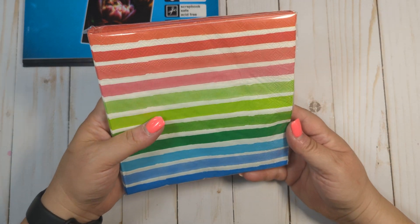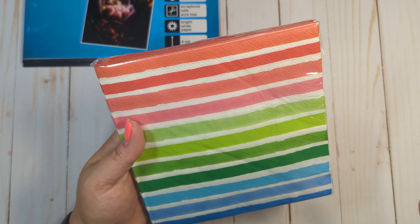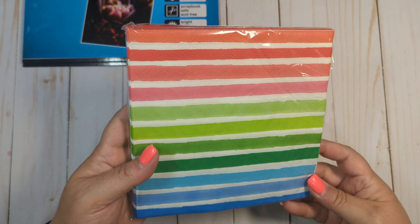I got this pack of napkins because I thought they were really pretty and I thought these would be fun for decoupage. I keep buying napkins and I really want to try my hand at decoupaging something, but I just thought those were so pretty for like summer.